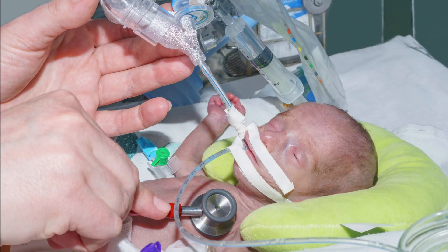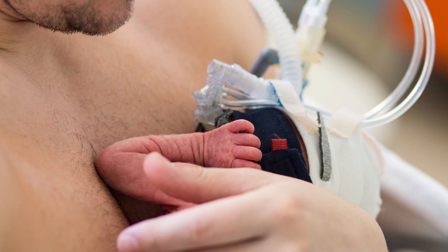Breath-helping machines cause the most concern among parents. But the good news is that in some cases it is possible to pick up the baby along with the machine and position it over the parent's chest, so that both of them can enjoy the skin-to-skin contact benefits. In this case, you need the consent of the doctor and the help of the medical staff when moving the baby.